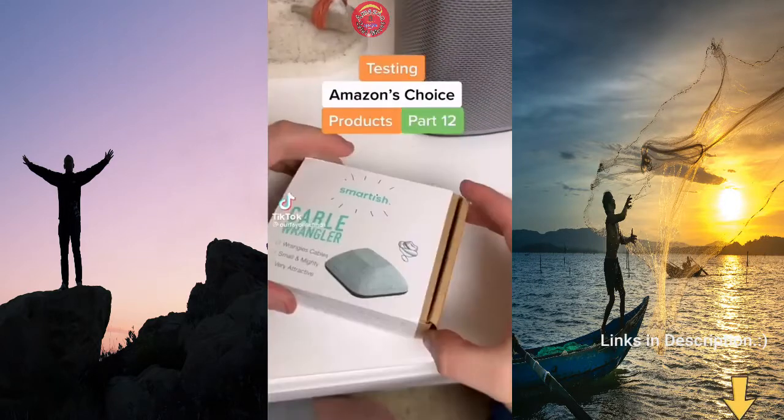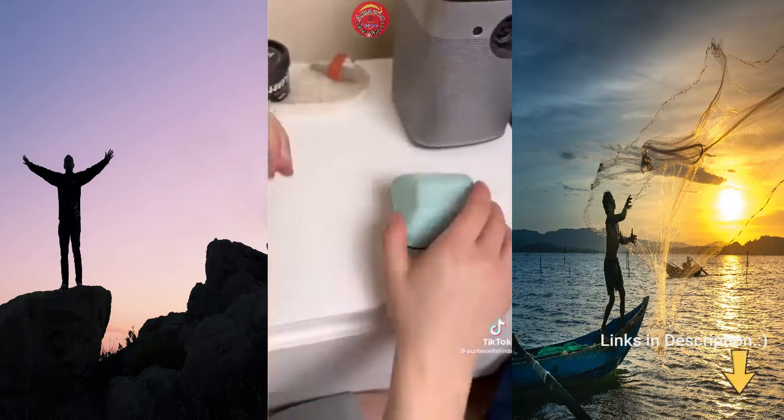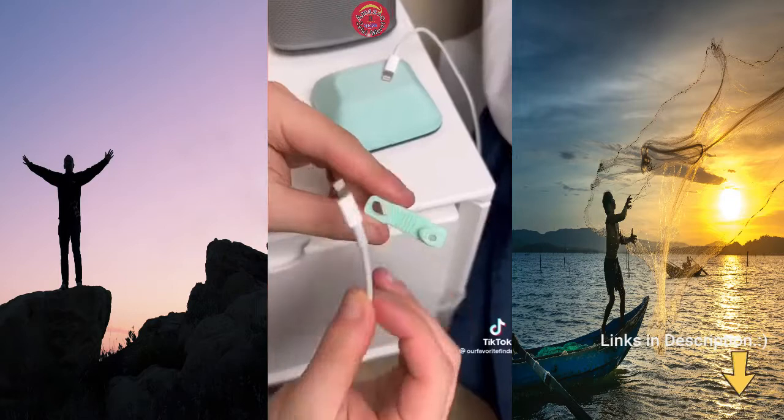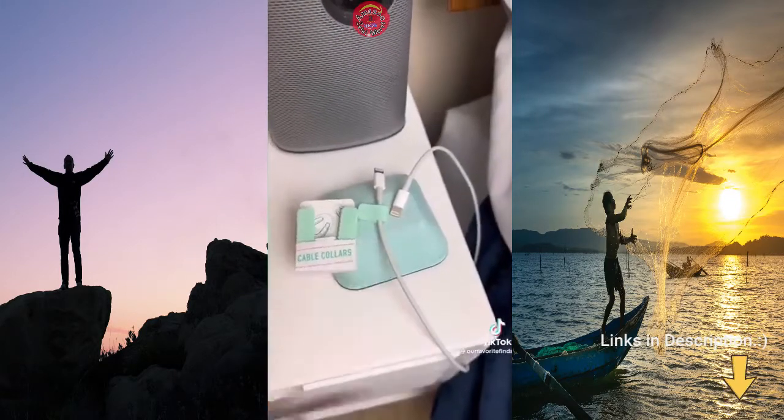Testing Amazon's Choice products part 12. This little gadget sits on your desk or nightstand and is supposed to help with cable management. It's weighted so it doesn't slide around and the top is magnetic, which allows it to easily hold your cords. If you have non-magnetic cords, you can wrap the cable collars around them which allows them to magnetize to the cable wrangler too.